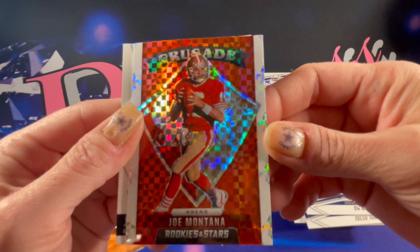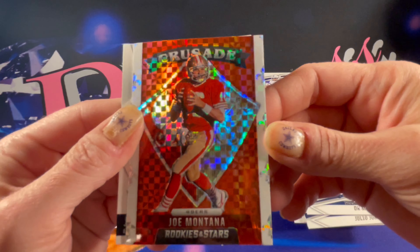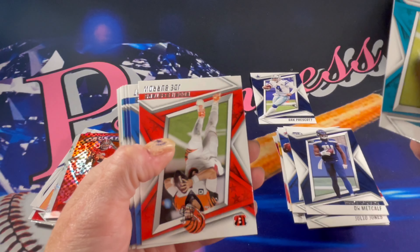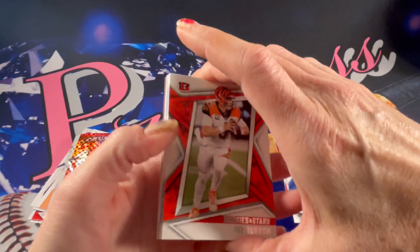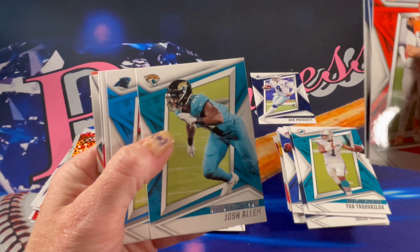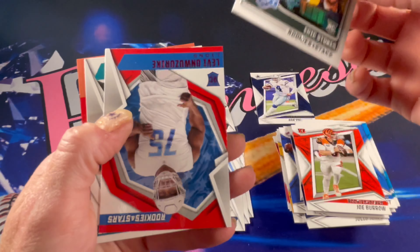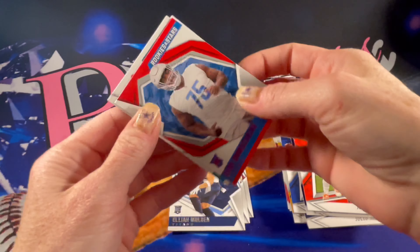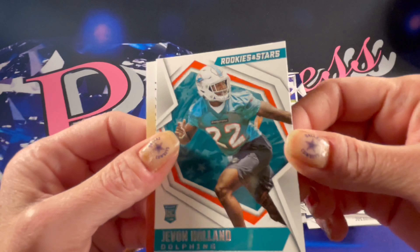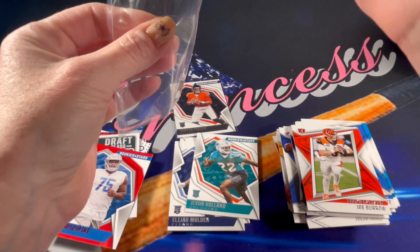Joe Montana Crusade — those are absolutely gorgeous cards, I absolutely love the Crusades. Beautiful. Then there's a Justin Fields rookie. There's a Tua, a Joe Burrow, Justin Herbert, Aaron Donald, Stefon Diggs, Josh Allen — this is a pretty good pack — Christian McCaffrey, Draft Class Eric Stokes, there's a Levi Red Foil, and a rookie of Holland. Looks like I got my one Dak out of this box — that is the only thing I will be keeping.